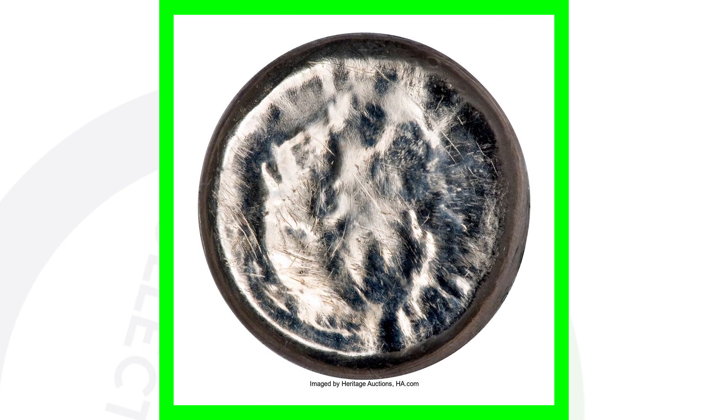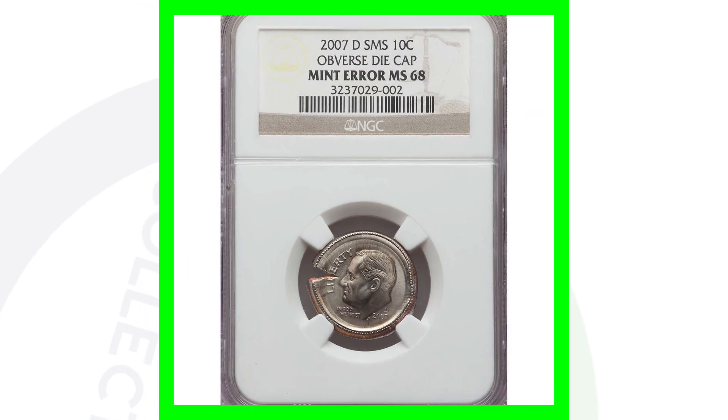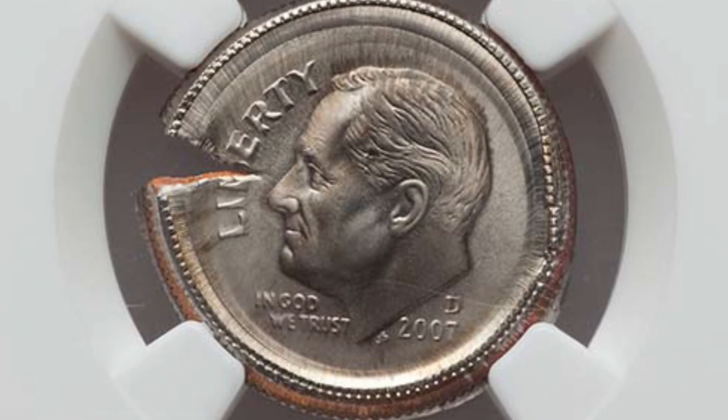Here's a 2007-D mint mark Roosevelt dime - you'll see it does not have an obverse. It has a deep reverse die cap taking place here, and this coin ended up selling for around $460. Can't beat that - look at that, that is amazing.